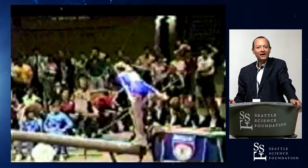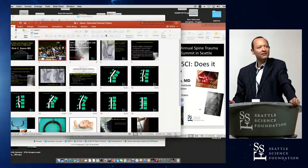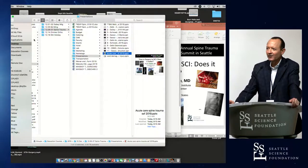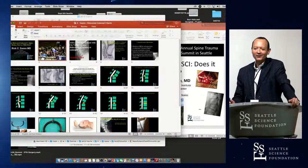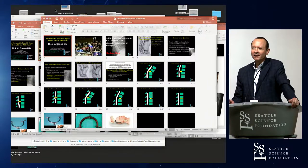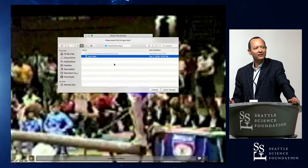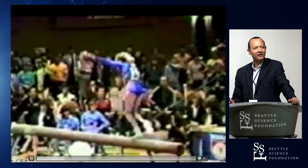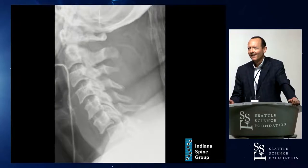So here's a little case. Jens wants us to show a little video. Just a little flair of what these injuries are that we're talking about. This is a young gymnast doing her thing — and you know what happens.